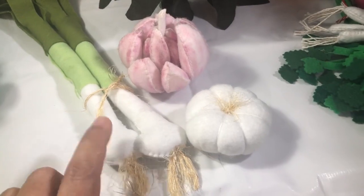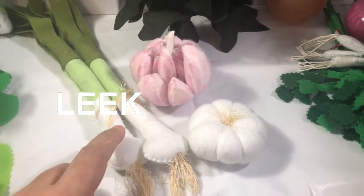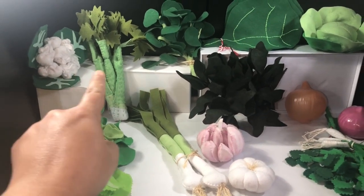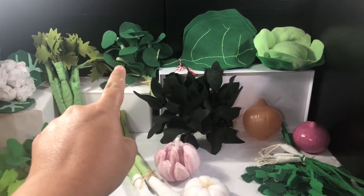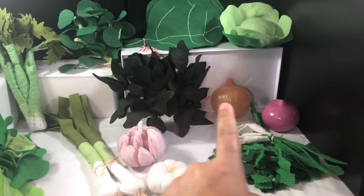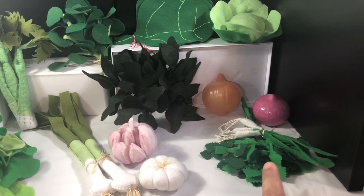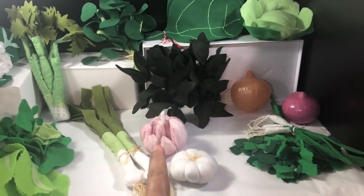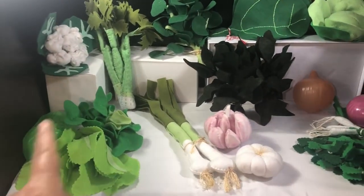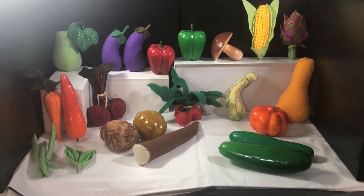And this is similar to garlic but the name is leek. So let's review this first part: lettuce, cauliflower, celery, watercress, collard green, cabbage, spinach, onions, scallions, parsley, garlic, a clove of garlic, and leek. Do you like vegetables? They're very good for your health!